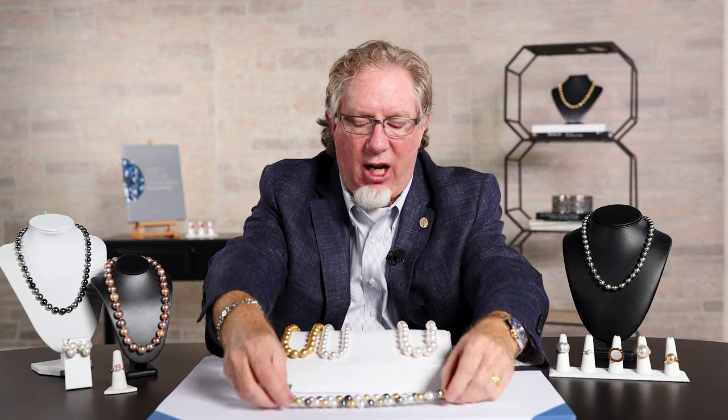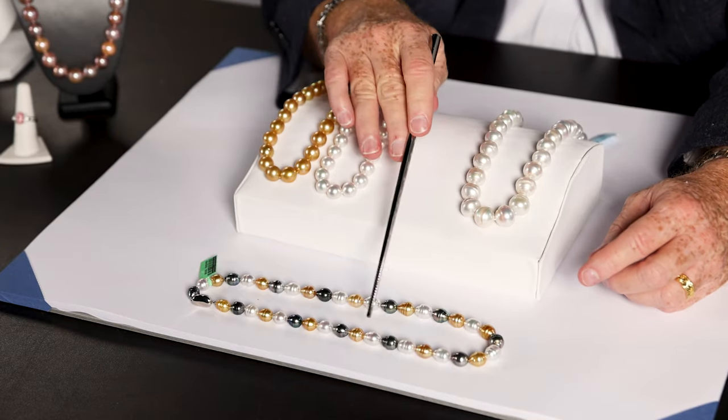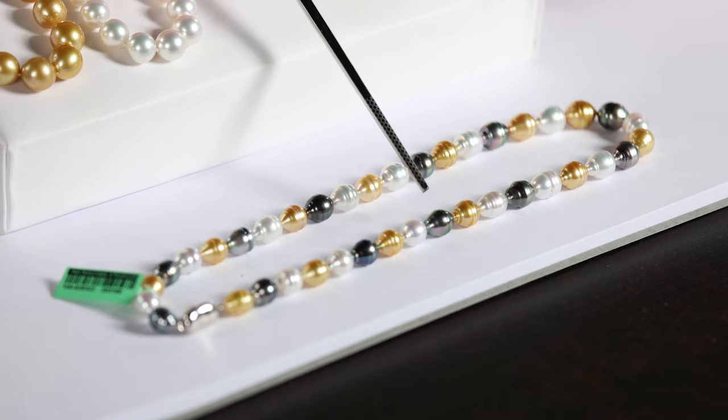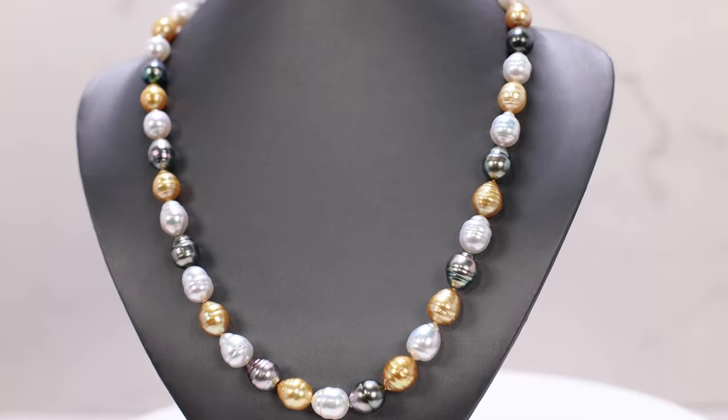Last but not least, kind of a combination of everything — you see the white South Sea, you see the golden South Sea, and then this one has a mixture of the gray or black Tahitian pearl as well. You can never go wrong with a South Sea necklace. This would be the Lamborghini of pearl necklaces, if you will.